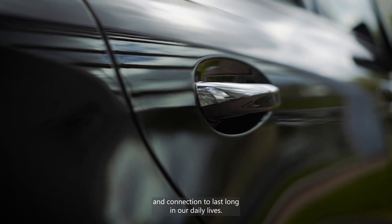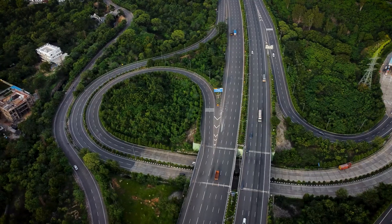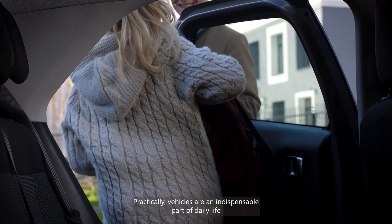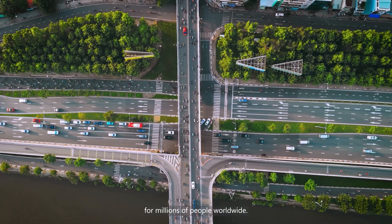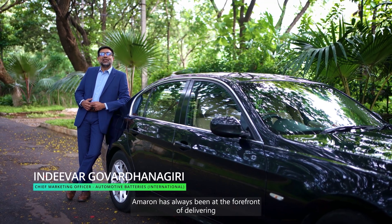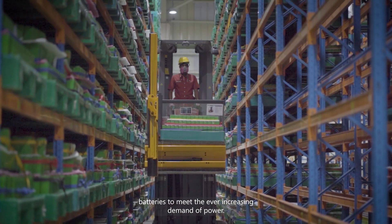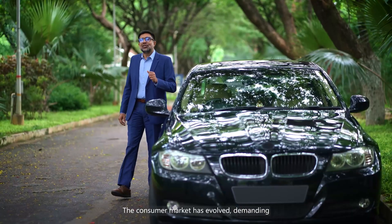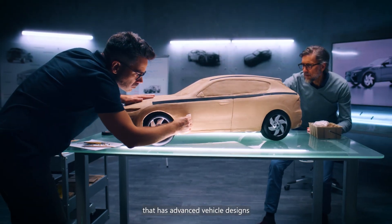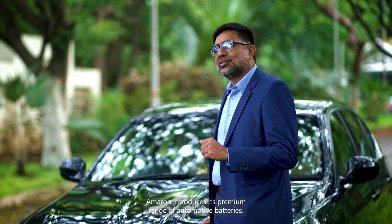We always expect comfort and connection to last long in our daily lives. Automotive experiences play a vital role in modern society by facilitating mobility, productivity, connectivity, and personal fulfillment. Practically, vehicles are an indispensable part of daily life for millions of people worldwide. Ameron has always been at the forefront of delivering enhanced performance, long-lasting, and technologically advanced batteries to meet the ever-increasing demand of power. The consumer market has evolved, demanding higher performance, improved fuel efficiency, and low emissions, advancing vehicle designs.